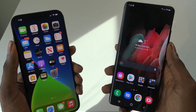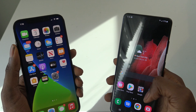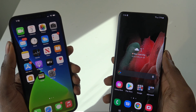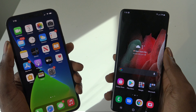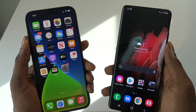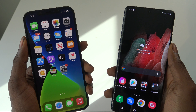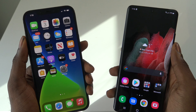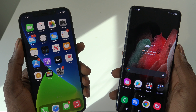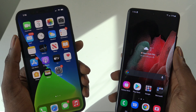In terms of screen size, the S21 Ultra has a 6.8-inch screen at 3200 by 1400, and the iPhone 12 Pro Max has a 6.7-inch screen with a resolution of 2788 by 1284. In terms of display refresh, it goes from 10Hz to 120Hz on the S21 Ultra compared to only 60Hz on the iPhone 12 Pro Max.